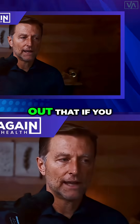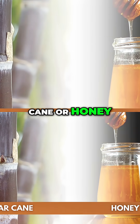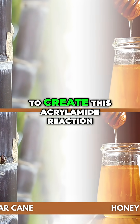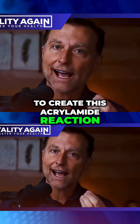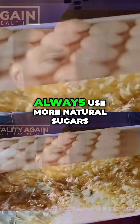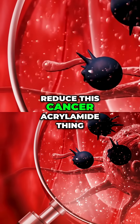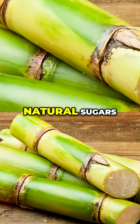I also pointed out that if you use a natural sugar, like sugar cane or honey, then you're not going to create this acrylamide reaction. If you have the choice of baking or cooking something, always use more natural sugars. Not that I'm recommending doing it, but if we want to reduce this cancer acrylamide thing, we want to use natural sugars.